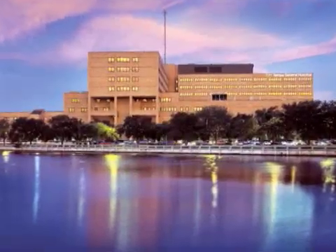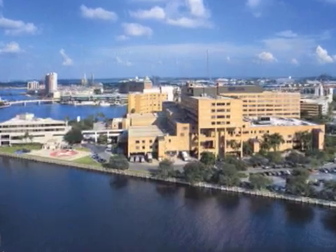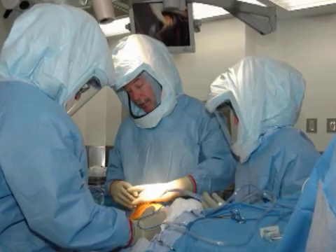Watch an internet webcast of a minimally invasive computer-assisted total knee replacement procedure, live from Tampa General Hospital in Tampa, Florida. The event will take place on Wednesday, April 18th at 4 p.m. Eastern Time.